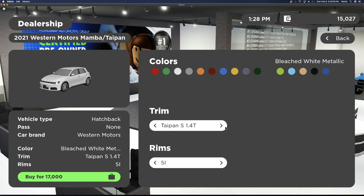Next we have the 2021 Western Motors Mamba Taipan. This car has the Taipan S 1.4T for $17,000, the Taipan XR 2.5T for $33,000, the Mamba S 1.4T for $19,000, and the Mamba R 2.0T for $25,000. It also has the 5UV rims, the 5OS rims, the 15U rims, the 5OT rims, the 10HA rims, and the 312 rims.